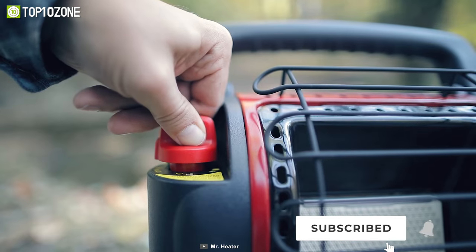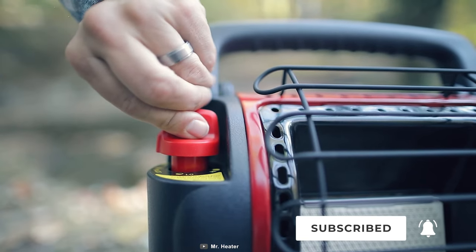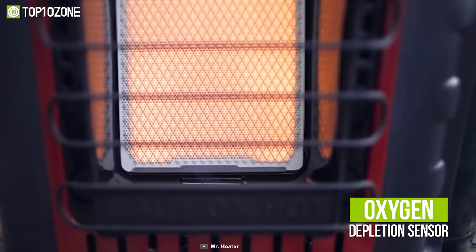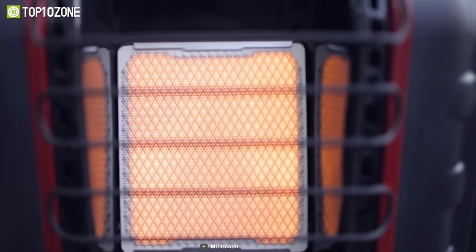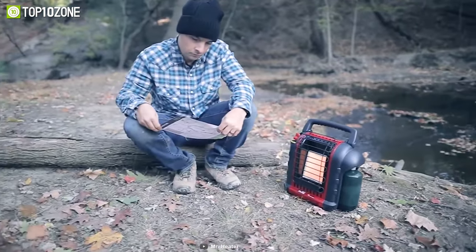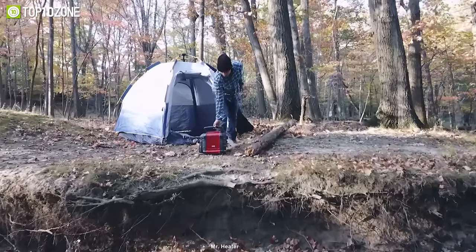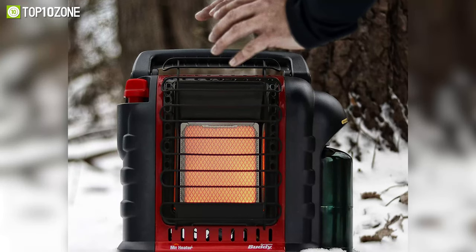Getting started is as easy as rotating the knob to pilot and pushing, then letting the piezo ignition mechanism do the work for you. The oxygen depletion sensor and accidental tip-over safety shut-off ensures years of comfortable heating while camping. All in all, the portable buddy heater is an outstanding winter camping gear that will keep you warm and cozy throughout the season.